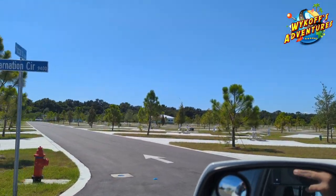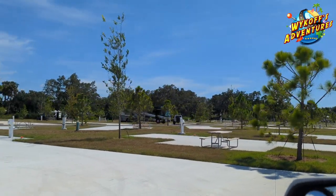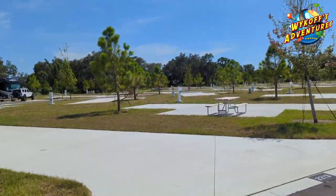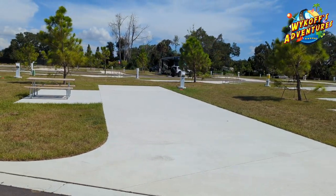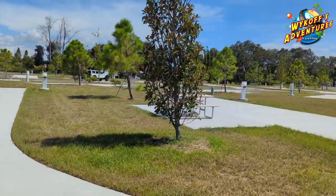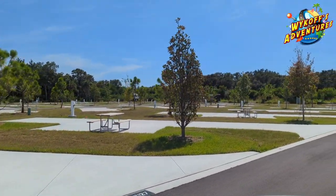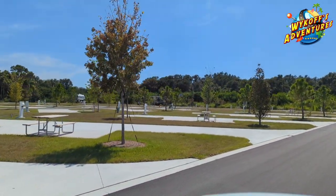There's a total of six rigs here but they're all back-in sites and they are so close to each other. You can tell this is one and then your backyard is right next to theirs — they're putting you right on each other here in the state of Florida. And this place just opened last week.